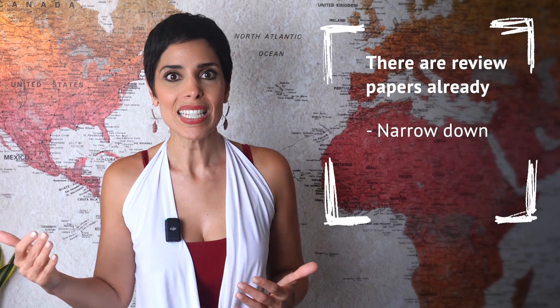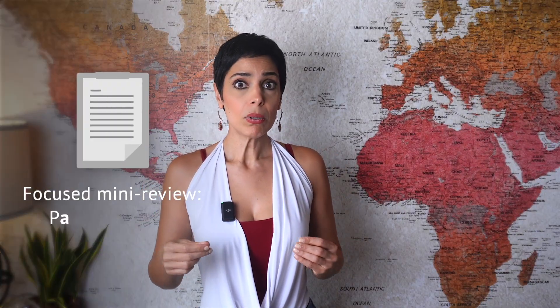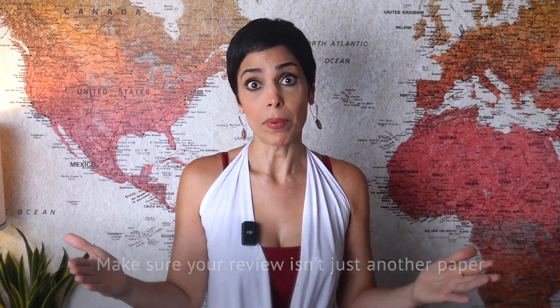If there are review papers already, narrow down — see when the last major update was published. If it was, say, five years ago, you can create an updated version. If you want to write a focused mini review, looking at the past three to five years is often enough. But if you find a review published within the past one to two years, there is no point in duplicating that work. In that case, you either want to tweak your focus, shift the angle, or look for a fresh perspective that hasn't been covered yet. That's how you make sure your review paper is a valuable and timely contribution that stands out.